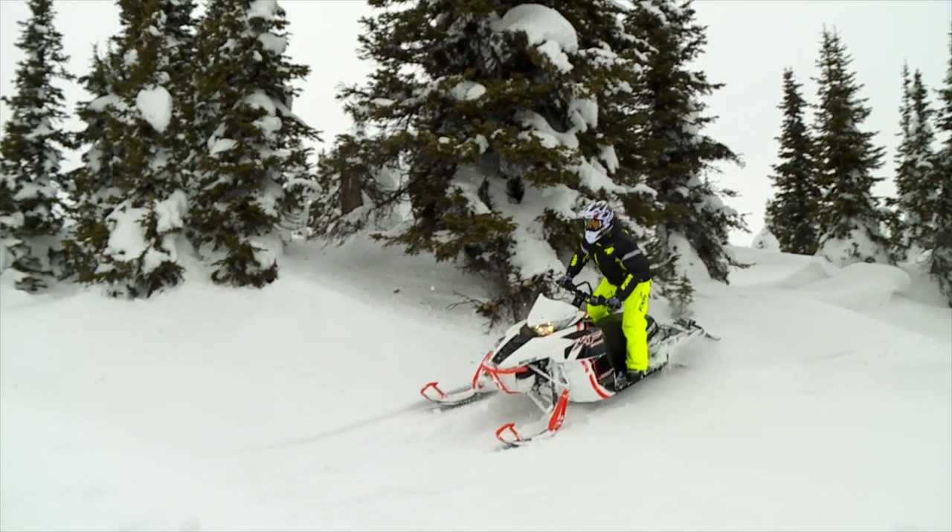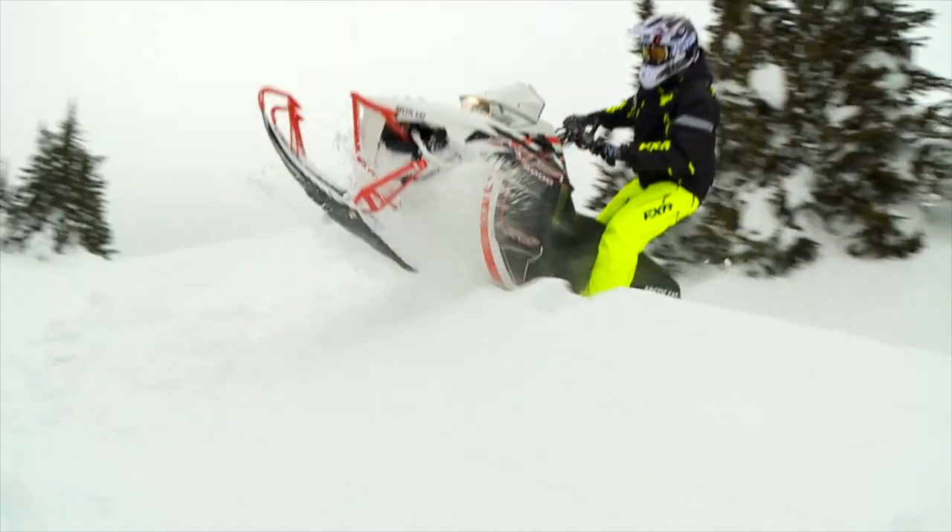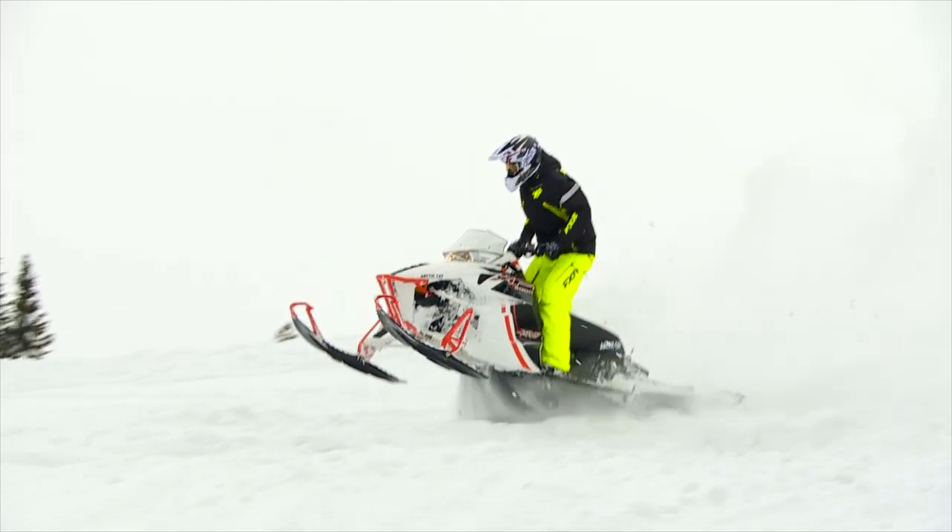The XF chassis is begging to be thrown around. Thinking back to the Crossfire chassis, it's amazing to feel just how different this sled is.